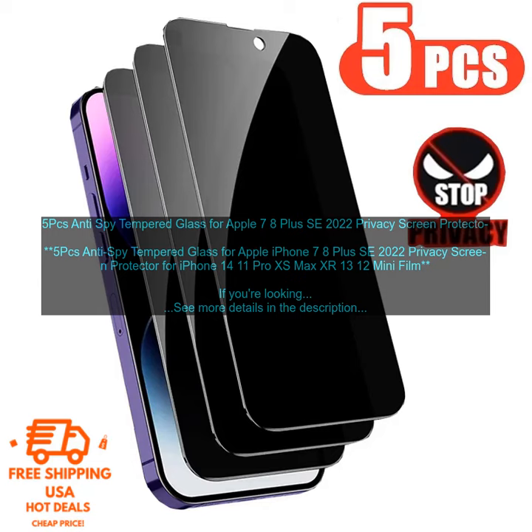The screen protector is easy to install and comes with a cleaning cloth and installation instructions. It also has a lifetime warranty, so you can be sure that you're making a wise investment.